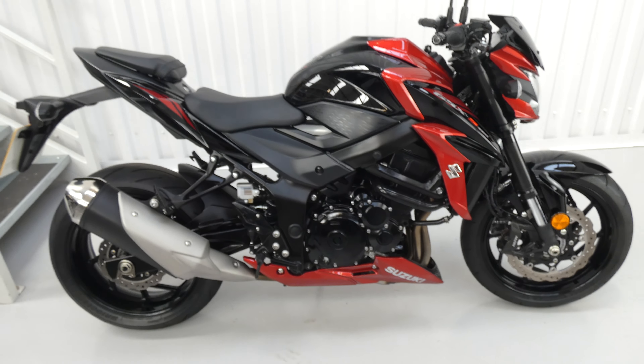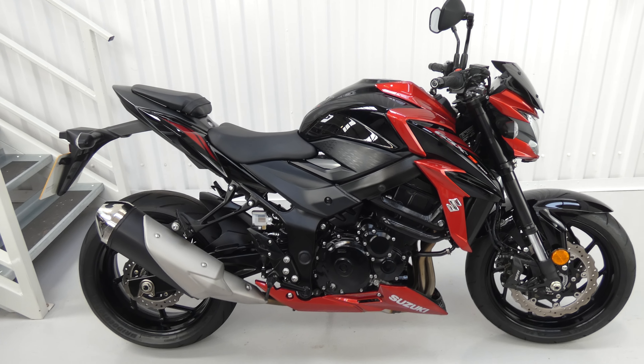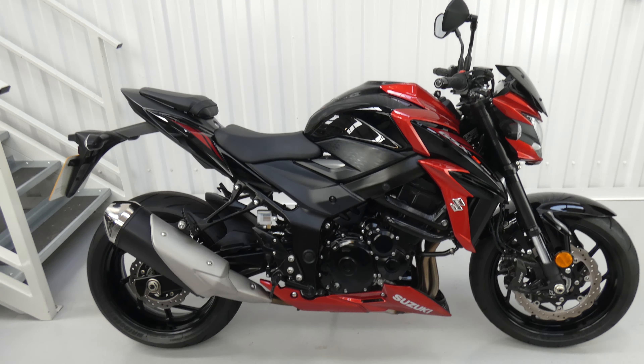It's a standard bike, very well kept, low ownership, low miles, it's a good all-rounder.